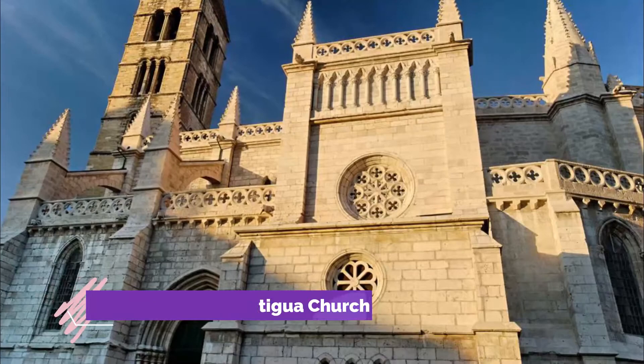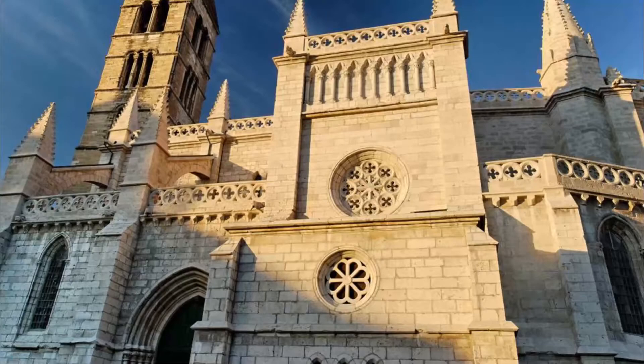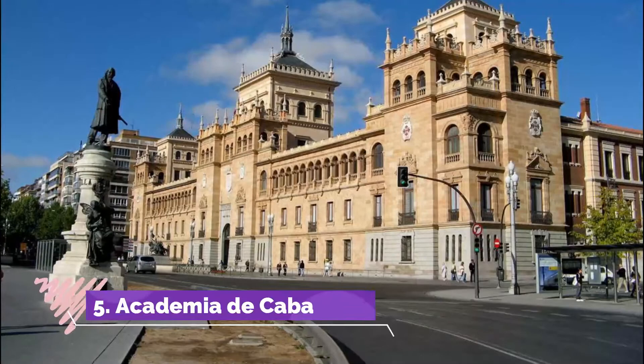Number four: Santa Maria La Antigua Church. The solemn Romanesque bell tower of this 12th century church is one of Valladolid's most famous images, and is best admired from a bench on Portugalete Square.